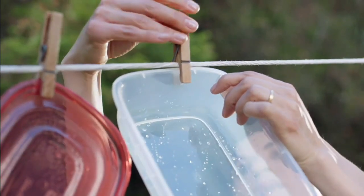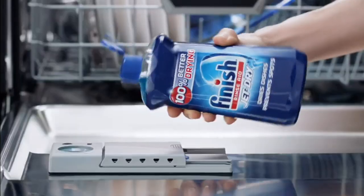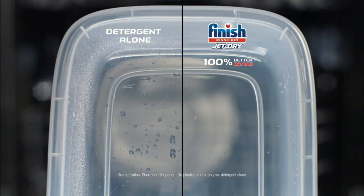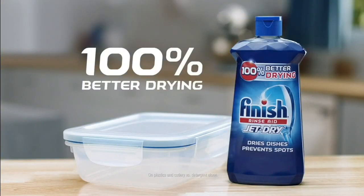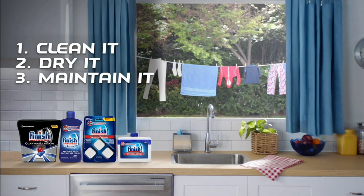If your dishwasher doesn't get dishes completely dry, try Finish Jet Dry. It dries 100% better than detergent alone, even plastics. Get dishes drier than you ever thought possible. Try Finish Jet Dry as part of our ultimate dishwashing routine.